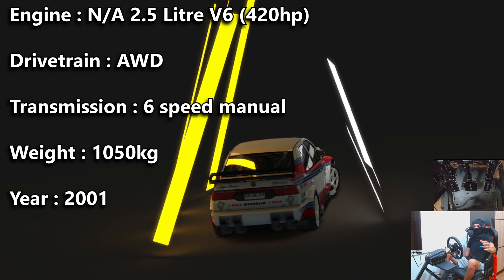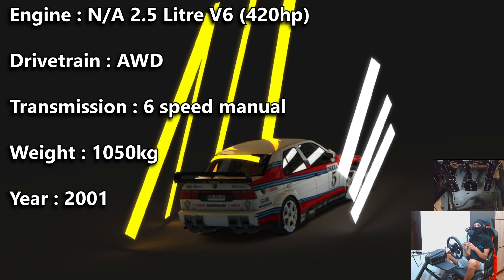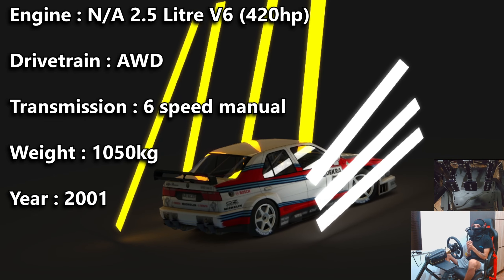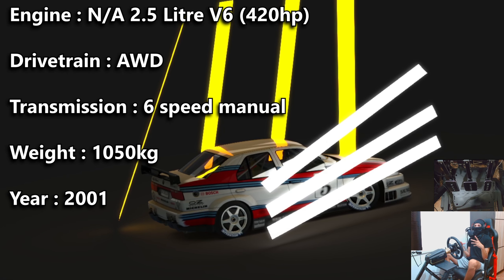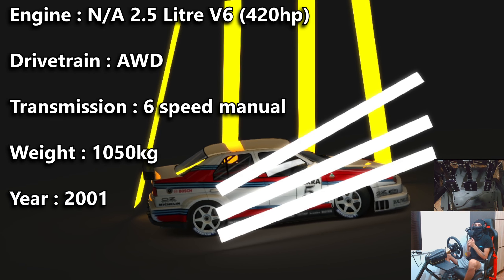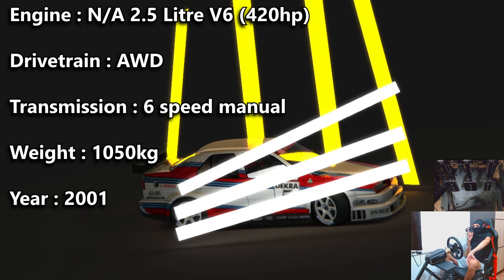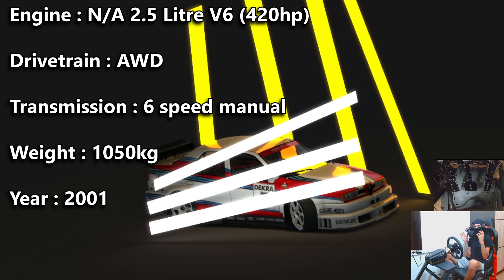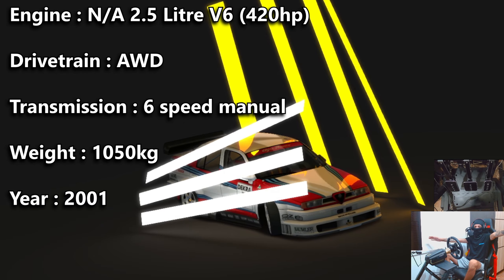This car is literally made out of sheet metal and carbon fiber with a tubular space frame inside. Apparently the body panels were so flimsy that the mechanics had to be careful not to lean on the roof because they would dent it. So these guys were basically running around on a glorified lunchbox. This is the only foreign production car that won the Deutsche Touristenwagen Meisterschaft series.